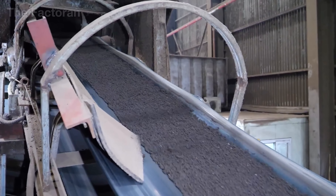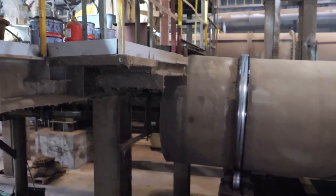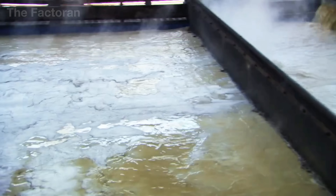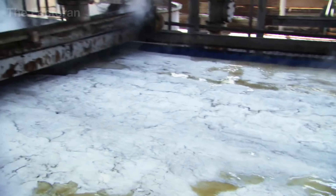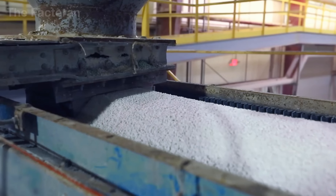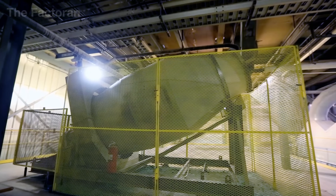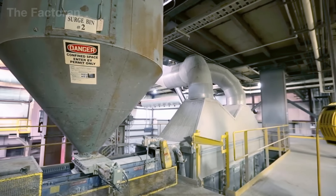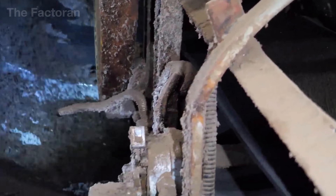Inside the mixing section, the process reaches an extraordinary level of precision — a balance between science and engineering. From giant storage hoppers, streams of raw materials — nitrogen, phosphorus, potassium, and organic carriers — are measured by electronic weighing systems before being released onto the central conveyor.